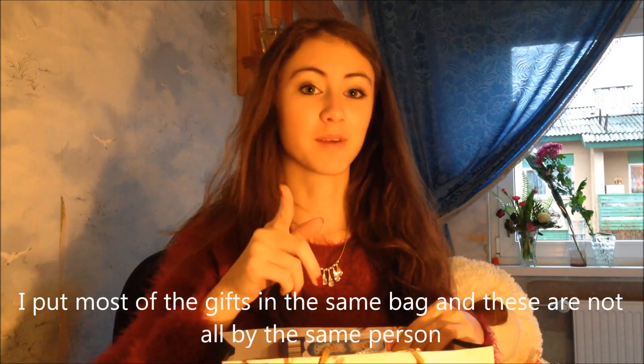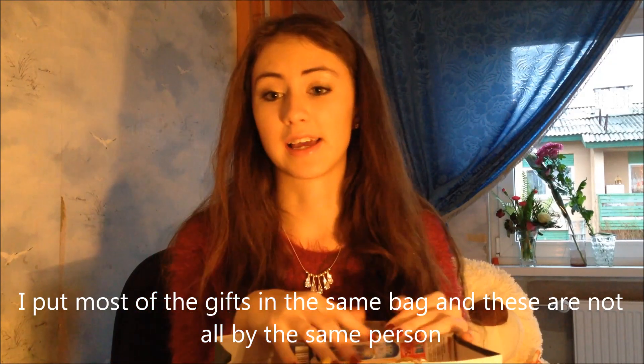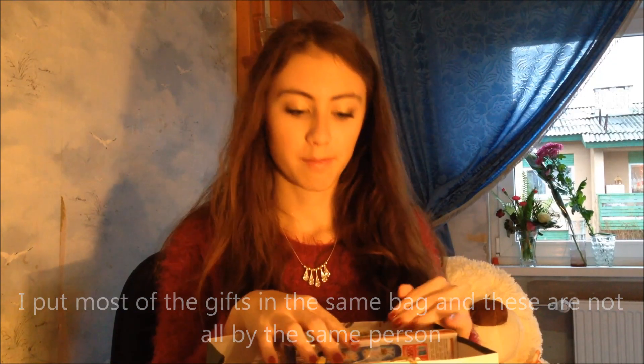I'm gonna start with this bag here. I didn't get so many things this year because I'm going on a trip again, so I didn't want any special gifts, but some friends and my grandparents still got me some gifts.